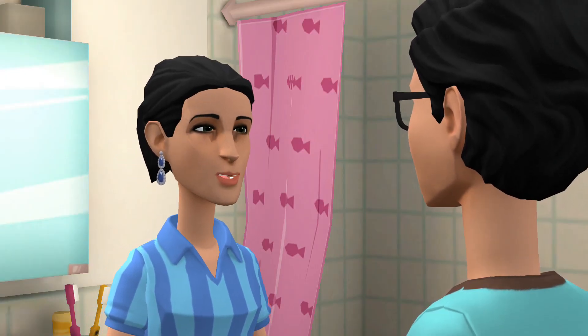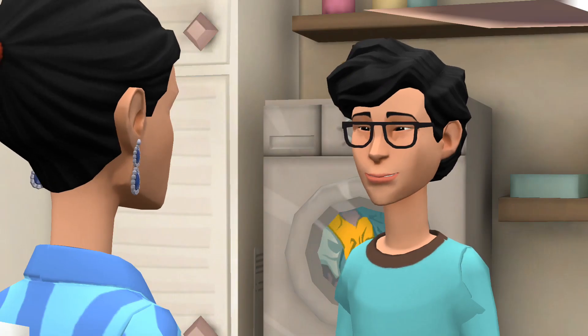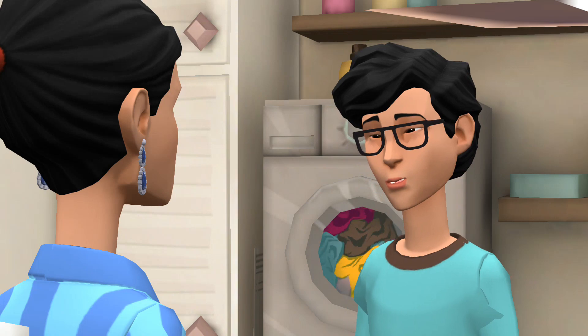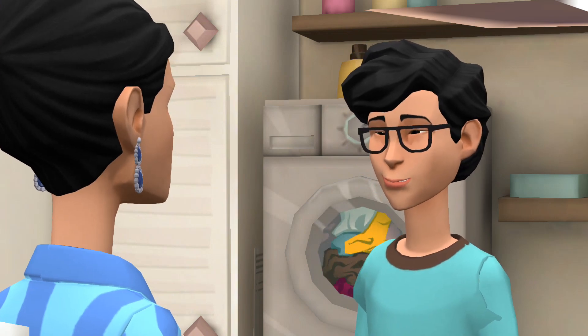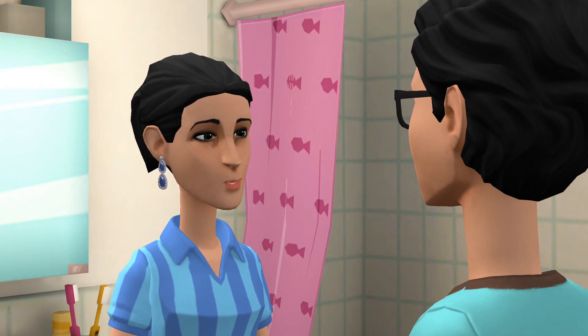Now, can you hand me the toilet brush? It needs a good scrub. Here you go. I'll also clean the toilet bowl while you work on the sink. Thanks for the toilet brush — it's sparkling now.